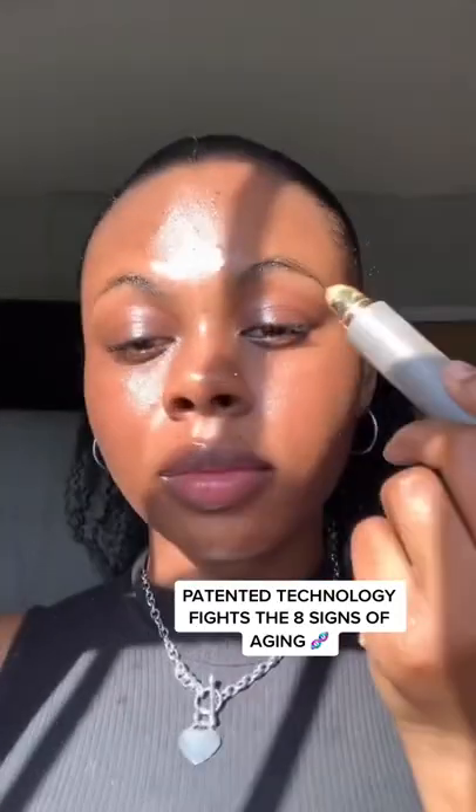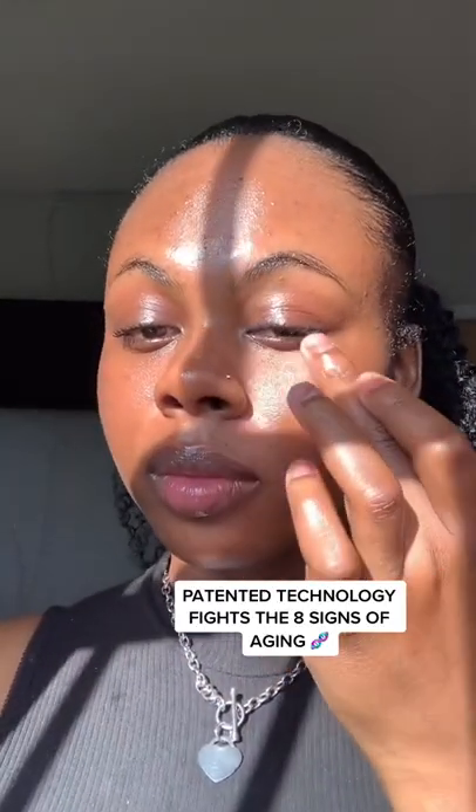And trust me, that's not even the best part. This product was made with avocado oil and viniferine to target eight signs of aging, while ingredients like hyaluronic acid make this lightweight formula an amazing prep for under eye makeup.